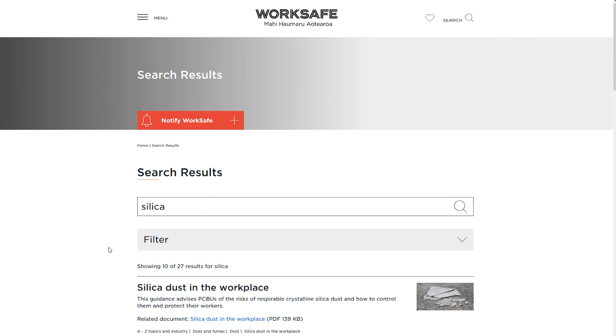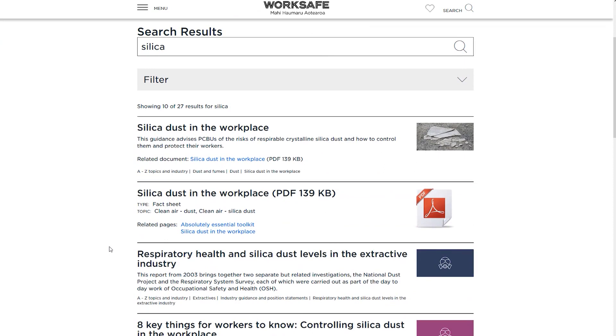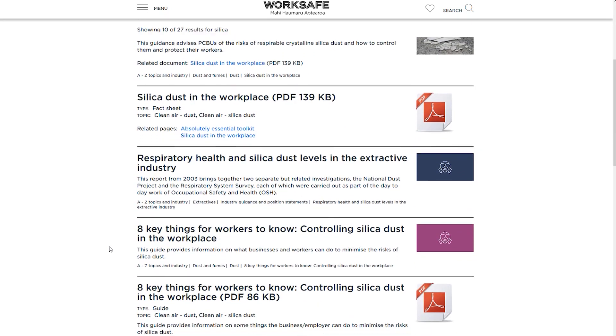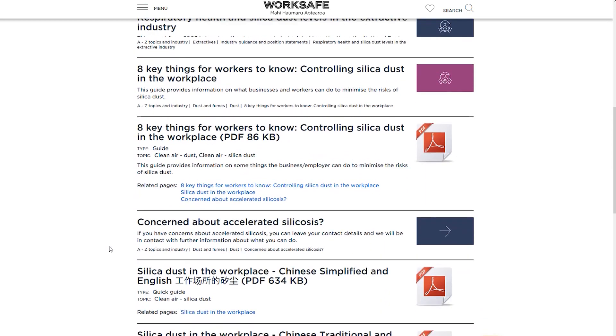Our inspectors have been assessing the various workplaces that are using respirable crystalline silica, wanting to ensure that workers and businesses are well aware of the risks and have the right control and protection mechanisms in place. We're working with medical and health and safety professionals from across New Zealand to ensure a coordinated response for workers who are at high risk of exposure to dust from engineered stone. We encourage anyone with concerns about accelerated silicosis to go to our WorkSafe website and record their details so that we can keep you updated with information as it becomes available. Thank you.